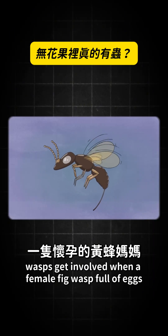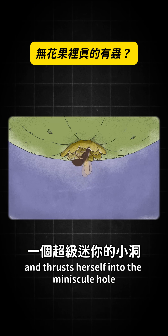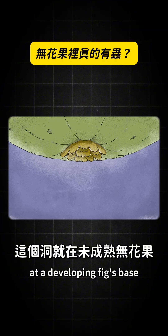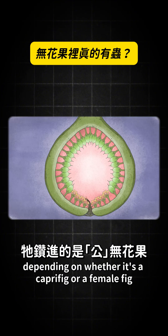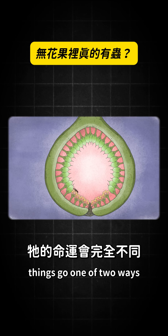Wasps get involved when a female fig wasp full of eggs follows odor cues to a common fig tree and thrusts herself into the miniscule hole at a developing fig's base. From there, depending on whether it's a caprifig or a female fig, things go one of two ways.